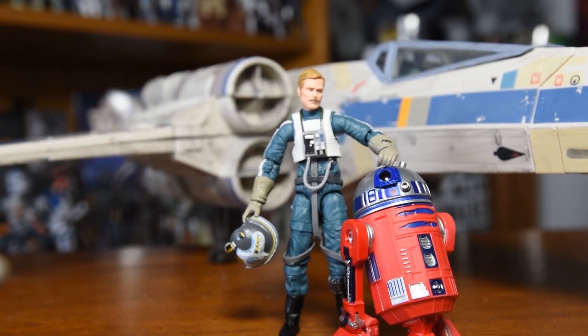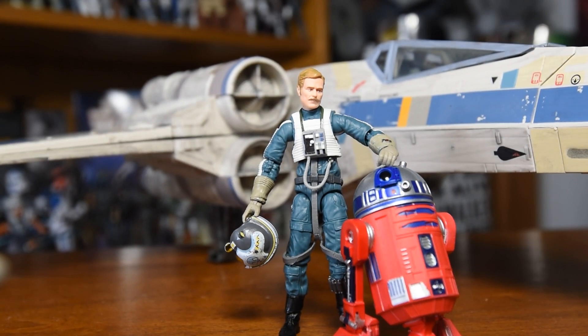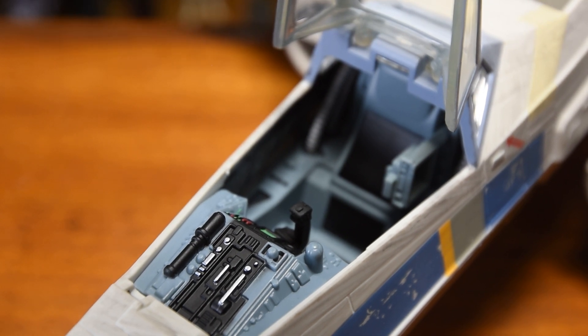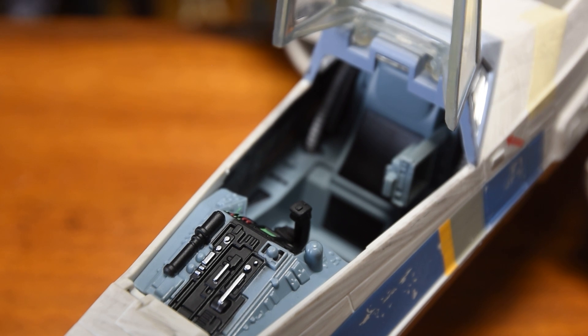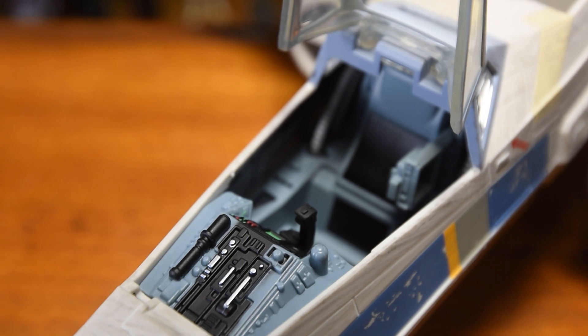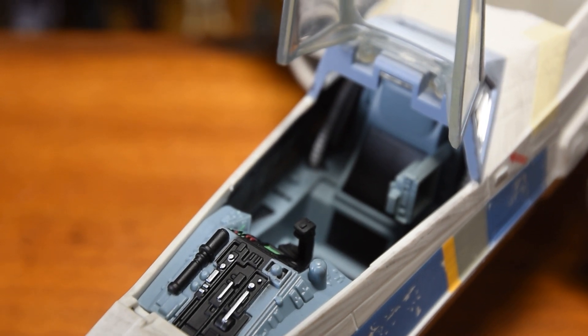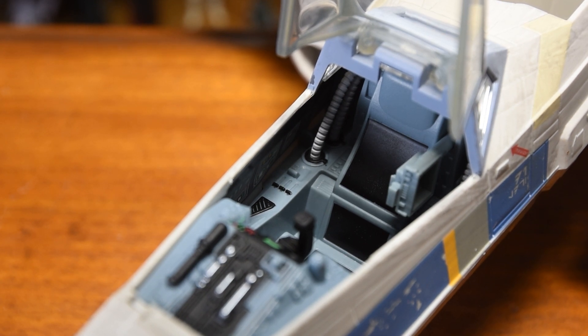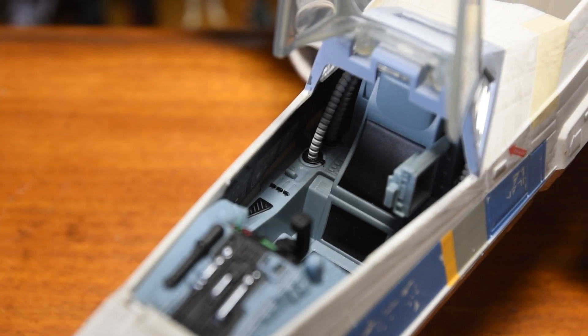My only qualm with this figure is the same we continue to see with some Vintage Collection figures, and that is the mis-sized helmet. It sits fine if you can position it nicely, but there's some space moving around in there. It's also really great to have the full flight team of Blue-1 together — the general with his astromech, ready to take off with the Rebel fleet. Looking into the cockpit, not much differs from the other X-Wings we've seen, although we do have a paint scheme change with a little bit more detail in the front.